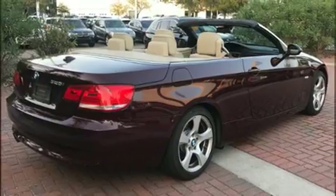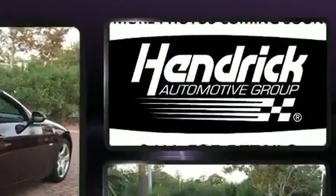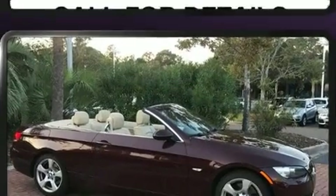The following features are included: power trunk closing assist, front and rear reading lights, a power convertible roof, rain-sensing wipers, and remote keyless entry.